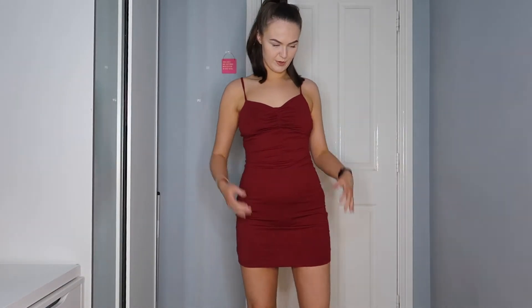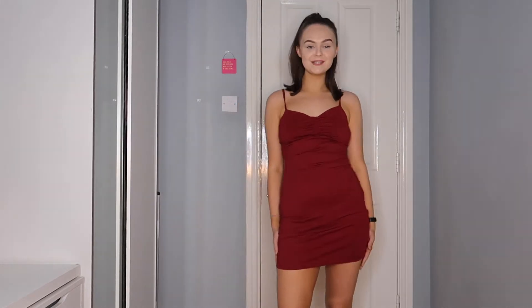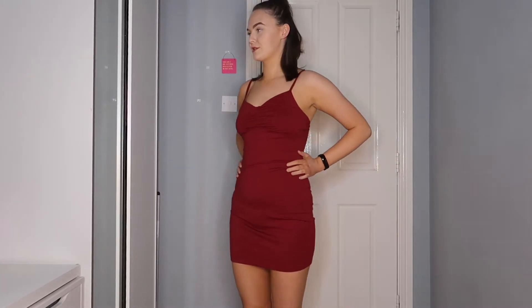This dress is so flattering — the color, the fit, everything is lovely about it. Dresses like these look amazing with an oversized blazer or an oversized denim jacket layered on top, and of course can be dressed up with a pair of heels. I think this would look really, really cute.